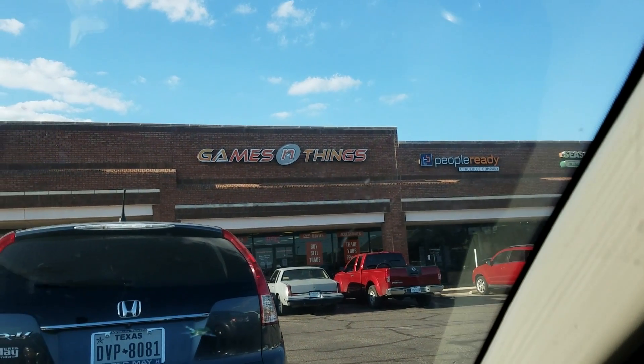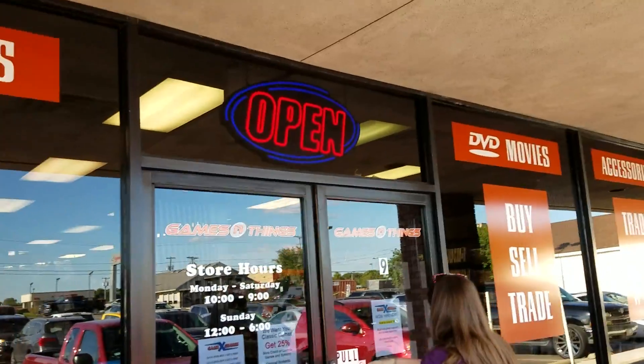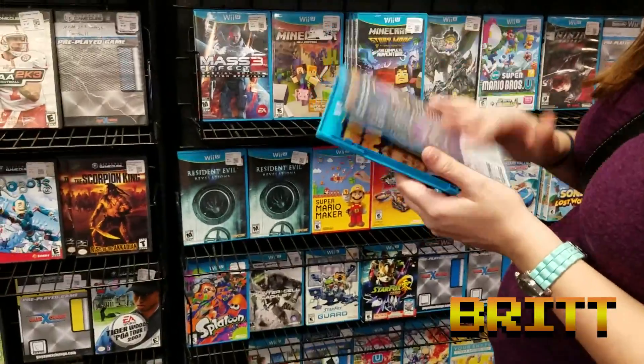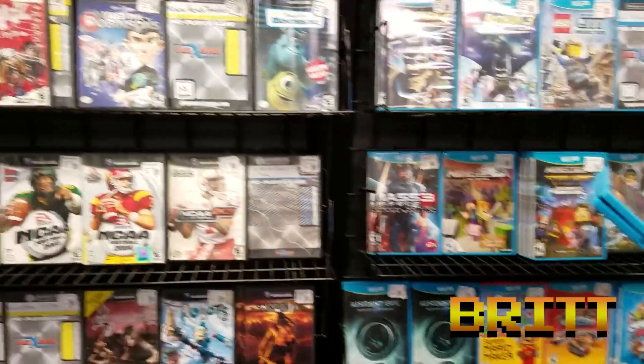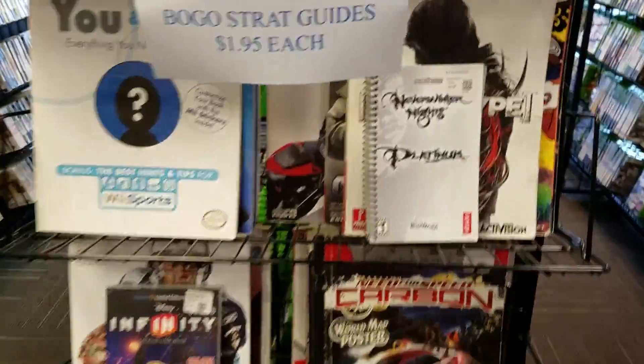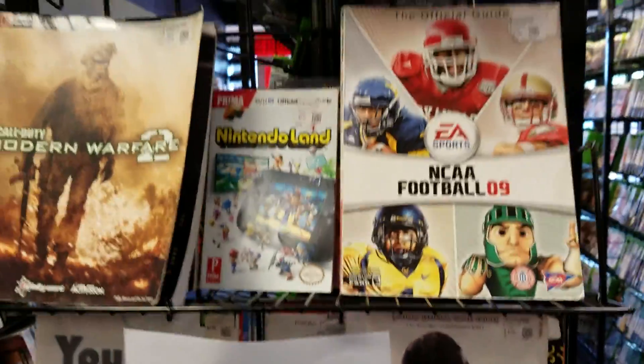The first place we stop is a store called Games and Things. It's not as big as the second store we go to, but sometimes you'll see some super rare stuff. This time we started by looking at Wii U games — we have a Wii U that's kind of gone unloved, so we need to get some more games for that. Right there, holding Wheel of Fortune.